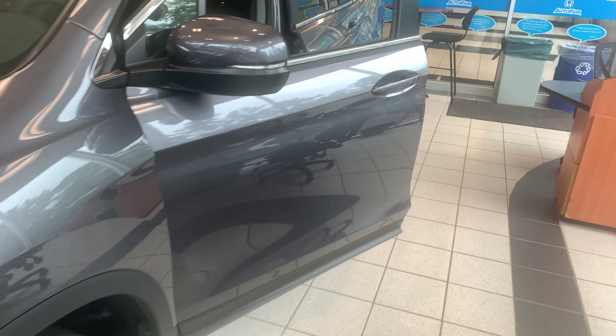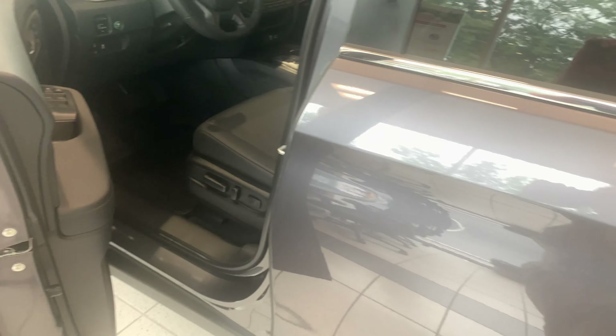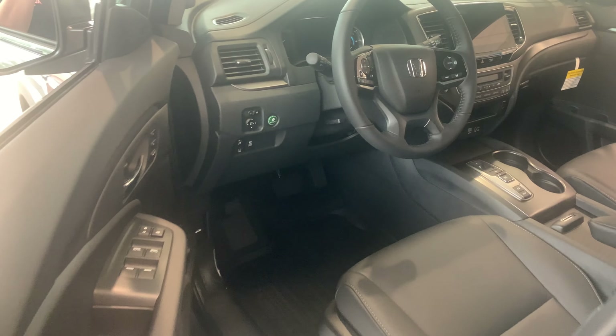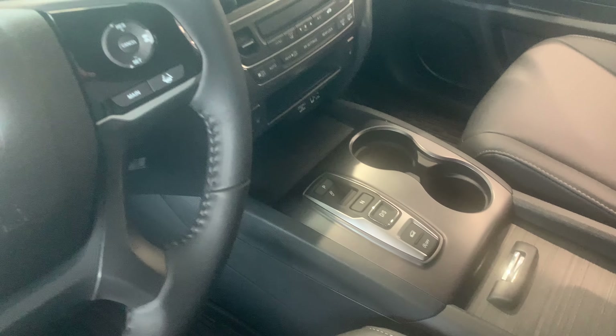The EXL trim does offer a host of great features. You do get remote engine start built in with this vehicle, also push-button start, smart entry. You get the push-button shifter and the accompanying 9-speed automatic transmission in all Pilots.